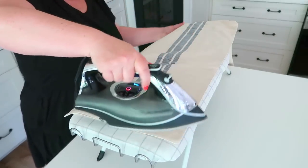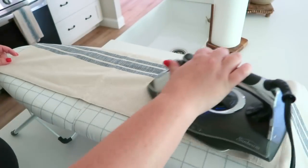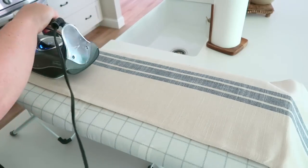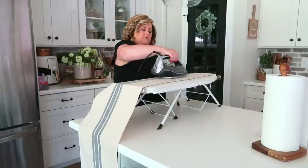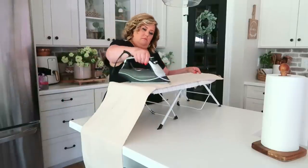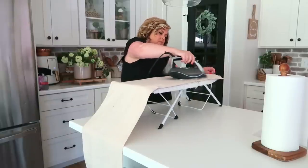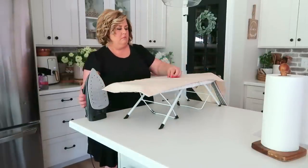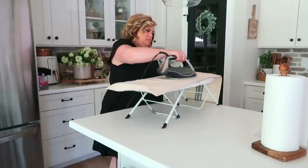I'm taking a second to give the runner a quick iron. I love this little ironing board — also from Walmart — it folds up really nicely and I can stick it away in my laundry room. I'll link it below if you're on the hunt. This ironing step is completely optional; you could give it a good steam or put it on the table with the wrinkles and it's still adorable. But a quick iron makes it look a little nicer and ready to go.